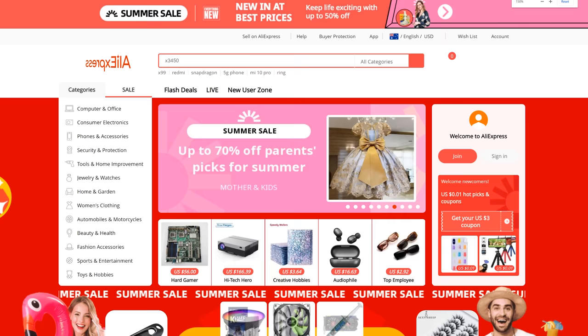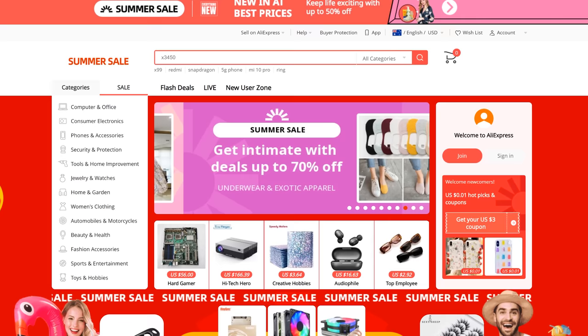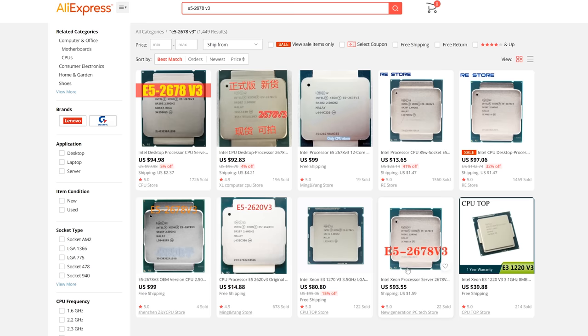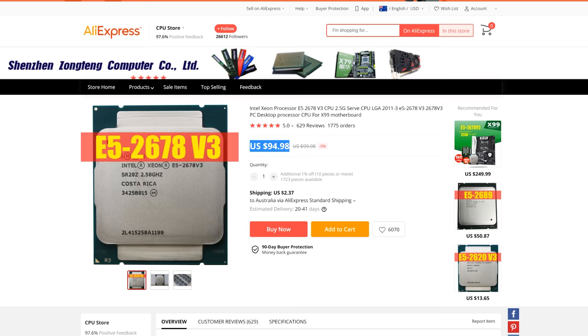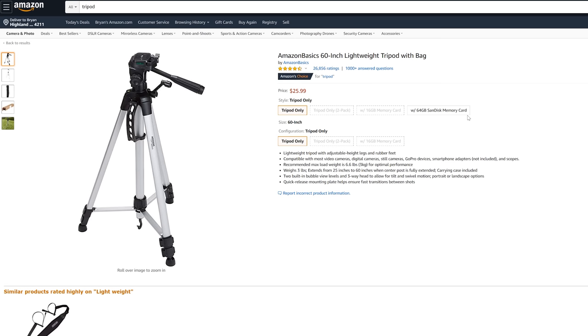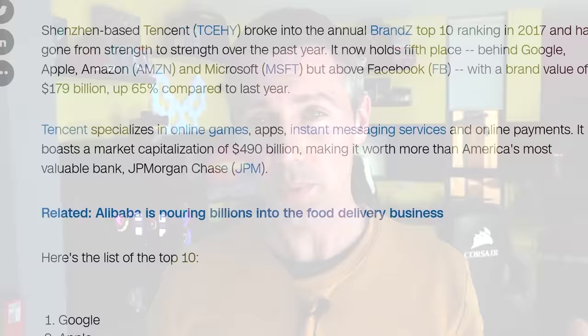AliExpress is an online retailer launched back in 2010, and it's very similar to Amazon and eBay, but with some key differences. First, it's essentially only a buy-it-now website — unlike eBay, there's no bidding system or offer system. It also differs from Amazon in that Amazon sells its own products directly, whereas AliExpress is essentially only a third-party reseller platform. AliExpress is actually owned by the Alibaba Group, who are in the top 10 companies worldwide.